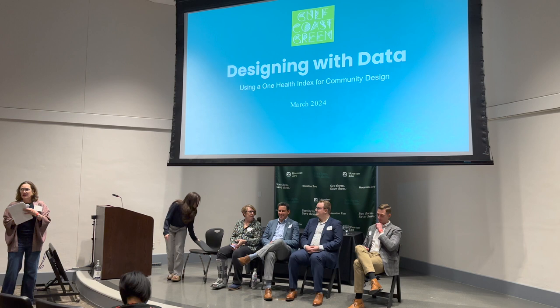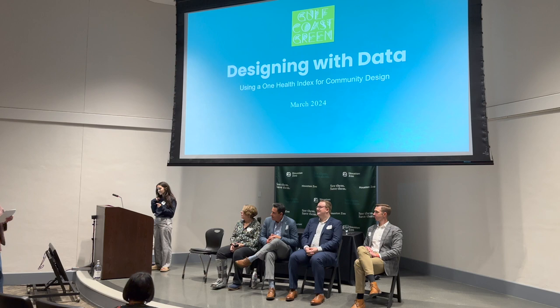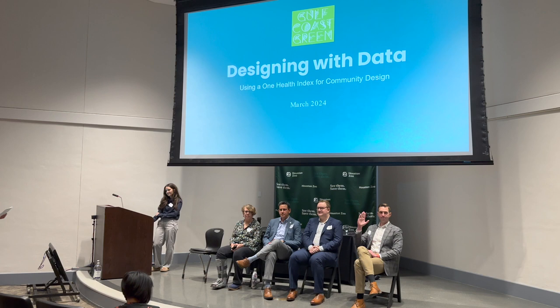Good afternoon. I'm going to introduce the next session: Designing with Data, using a long-term index for community design. We have a fantastic group with us today — Isabel Asakura, Associate Principal at Asakura-Robinson; Jaime Gonzalez, Community and Equitable Conservation Programs Director, Texas Chapter for the Nature Conservancy; Carolyn White, Harris County Public Health; Andrew Little, Director of Community Planning for Asakura-Robinson; and Dr. Ryan Barr, Senior Research Scientist and Program Manager, Nature-Based Solutions, with HARC.